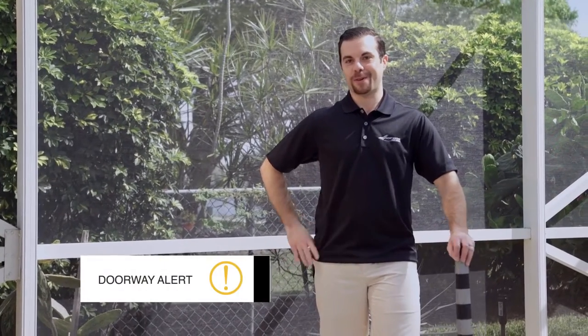Have you ever felt the embarrassment of running into a screen door, or had your friends damage your door? I know I have. The NADD4's Doorway Alert Screen is perfect for you.